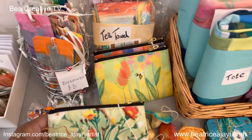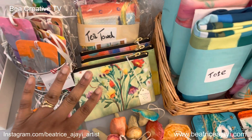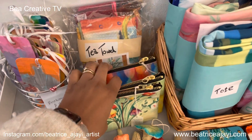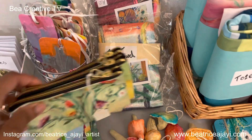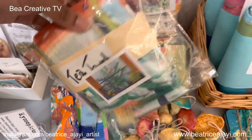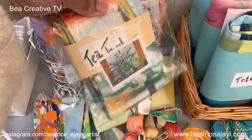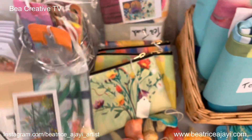Here are some pouches that I created with my designs — these are printed using Redbubble. I also have a tea towel which I got from a local printer. Some of my floral designs have been printed onto the tea towel, so that's that there.